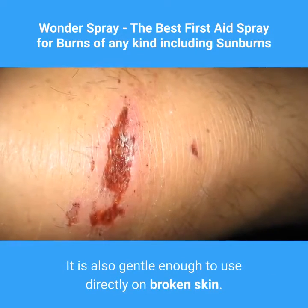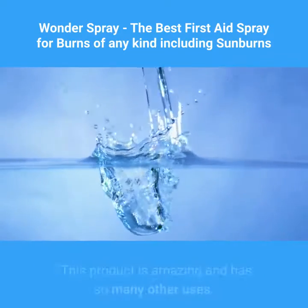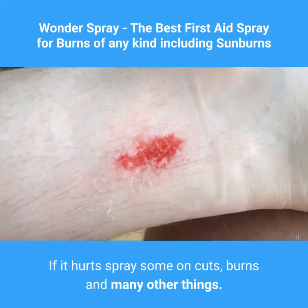HOCl is perfectly safe, as it is a combination of pure salt and ultra-filtered water. This product is amazing and has so many other uses — if it hurts, spray some on cuts, burns, and many other things.